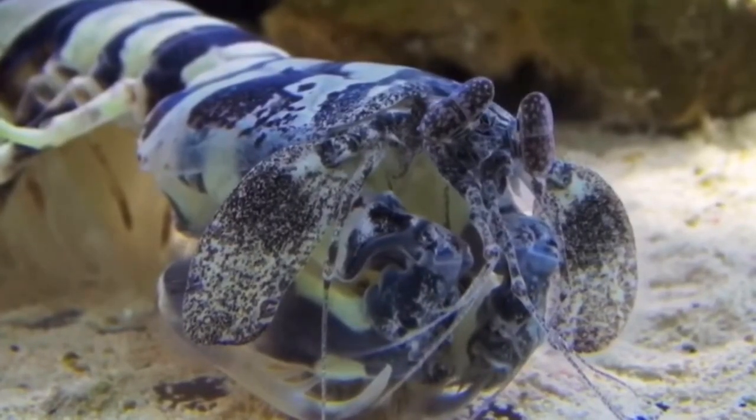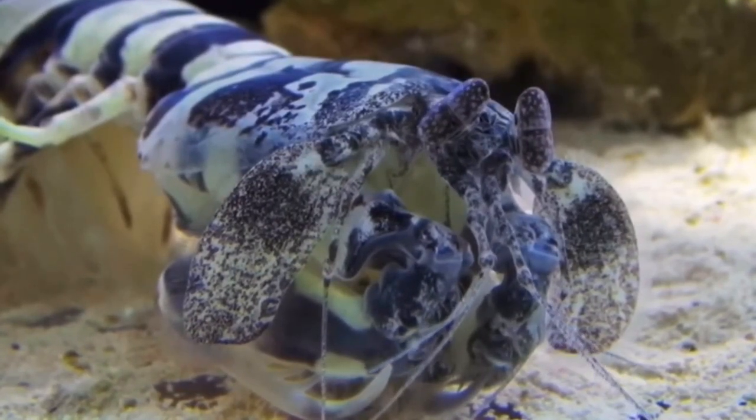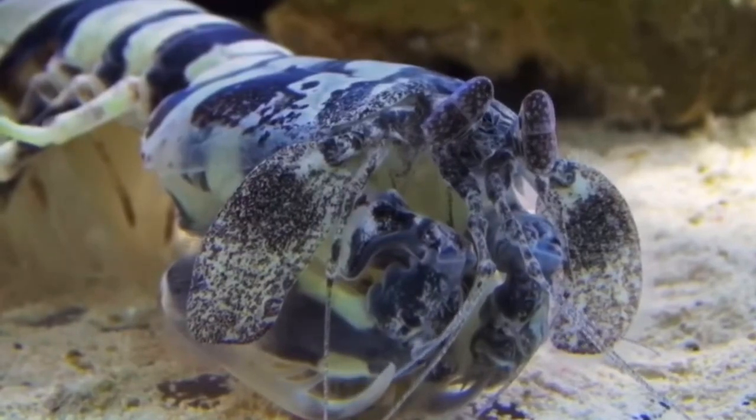Unlike the peacock mantis shrimp's clubs, this mantis shrimp has appendages which look like a praying mantis' claws. These animals spend almost all their lives in their burrows, and if they have a mate, they are with them for their entire lives and both share the burrow.